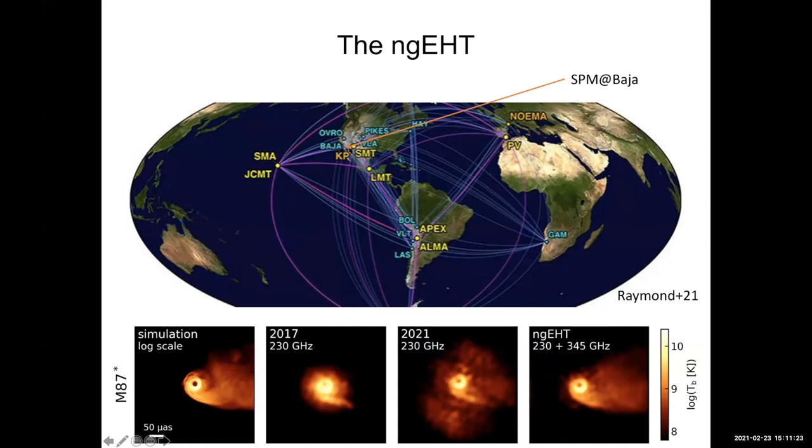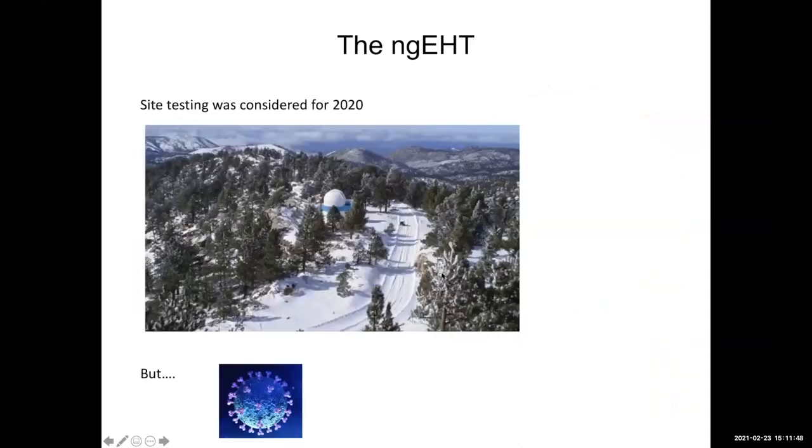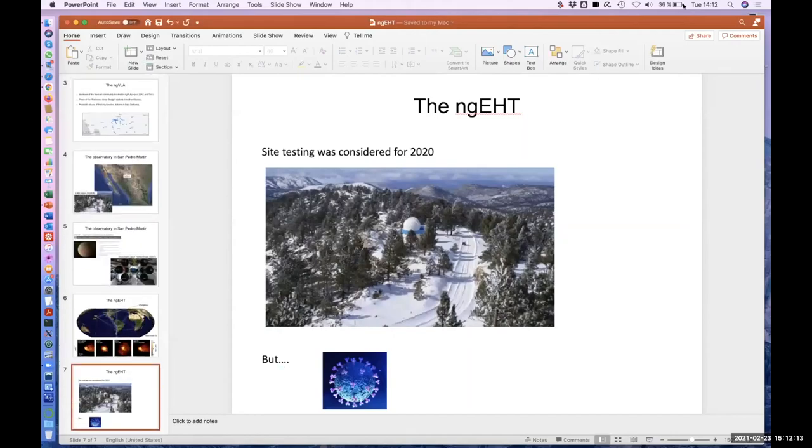Our goal over the next decade would be to have a dish in Baja — perhaps a recycled BIMA dish or a new larger one — installed at that observatory. This would allow, together with all other sites, a large improvement to the images we can make of M87. The plan was to start site testing to characterize weather conditions during 2020, but unfortunately COVID got underway, so this had to be postponed. The observatory is currently closed, but we hope to retake these activities in the near future.